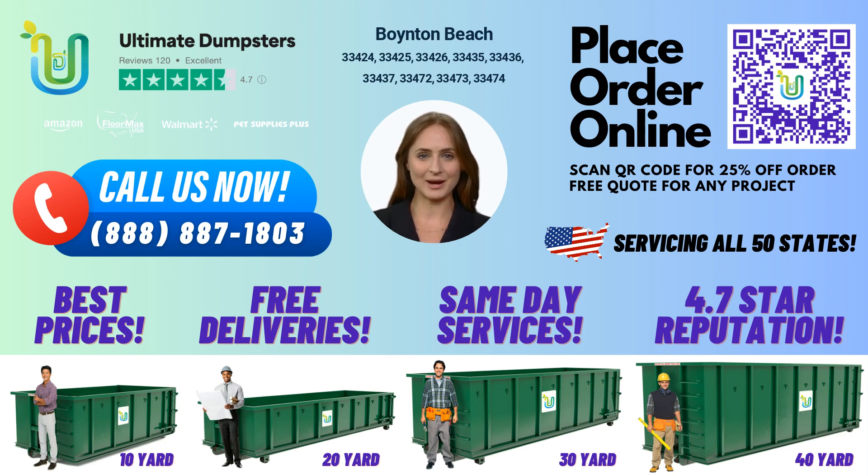Now let's talk about how Ultimate Dumpsters can help you with your waste management needs in Boynton Beach. We offer nationwide coverage delivering to over 50,000 cities across 50 states and 3 countries, and we have a 4.5-star rated reputation for our flexible and affordable pricing. We provide free quotes and estimates for every job and customer, and when orders are placed in the morning, we offer same-day delivery.